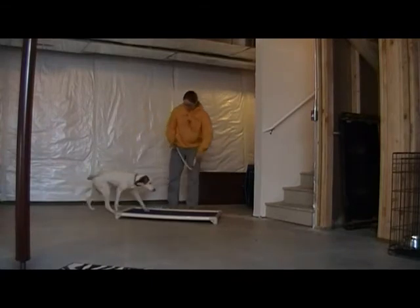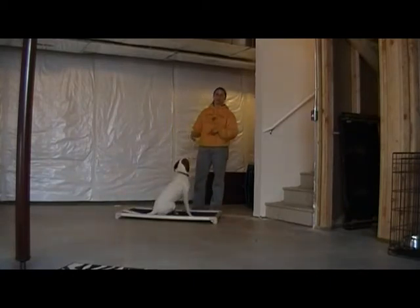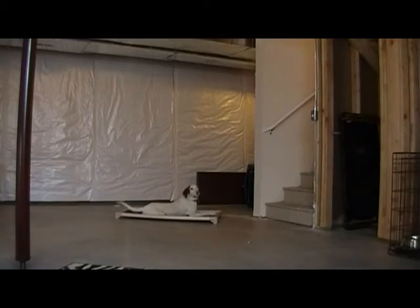Alright, Sissy — place. Good girl. Say the place command, point at the place bed, and then they should walk on. And then before you walk away, repeat the command: place. She should stay. She can do a lot of distraction and distance. She's been doing this for over a month and has no problems with it. She's even chewed bones on it.